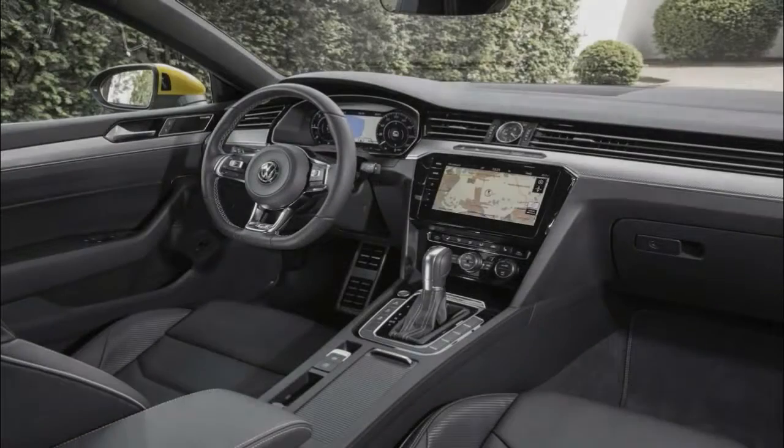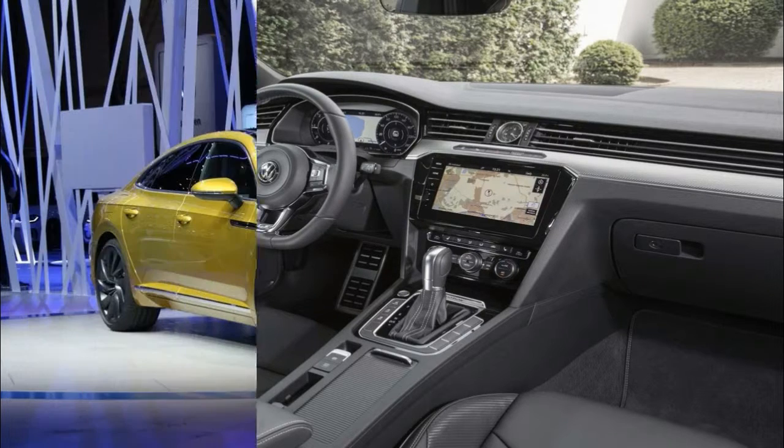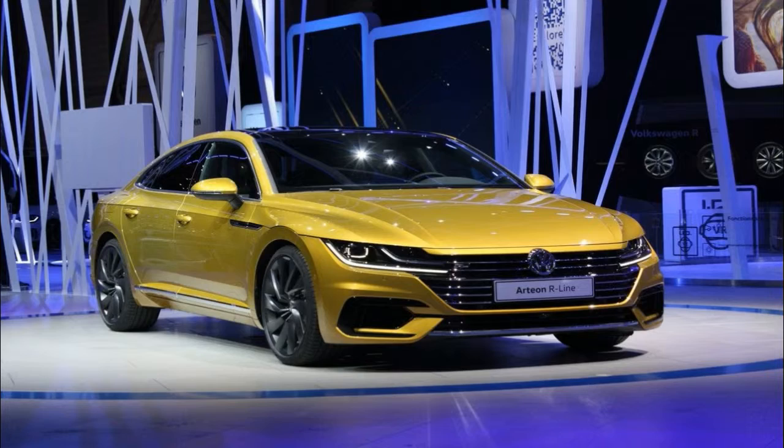Does a market crazy for crossovers and pickups need a high-style hatchback sedan on a rescue mission? No, but this Passat-plus-Stormtrooper should be an effective means of shifting the brand from defense to offense.